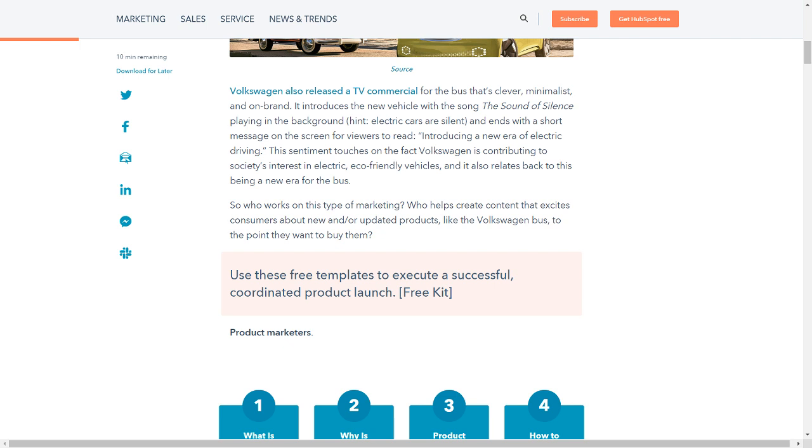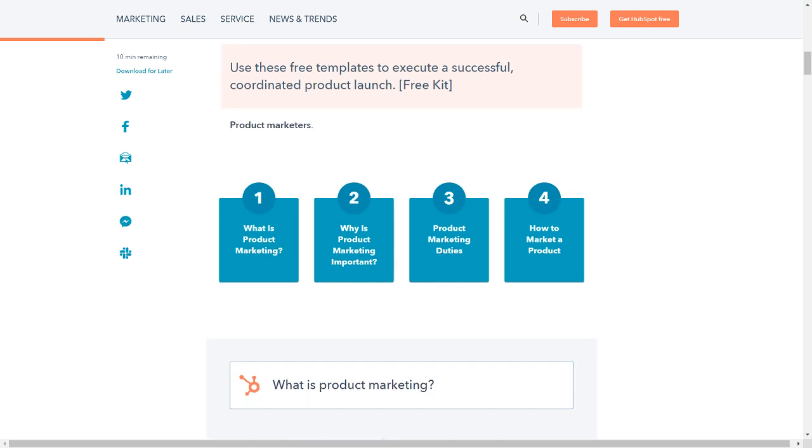So who works on this type of marketing? Who helps create content that excites consumers about new and/or updated products, like the Volkswagen bus, to the point they want to buy them? Use these free templates to execute a successful, coordinated product launch.